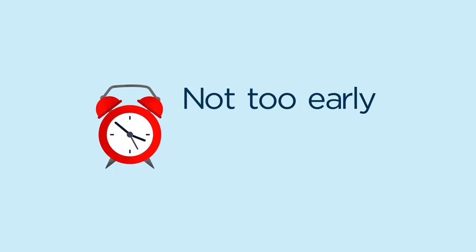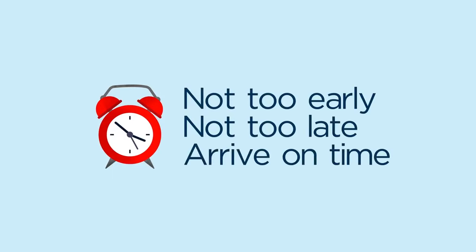On the day of your appointment, please arrive on time — not too early or too late, just right on time.